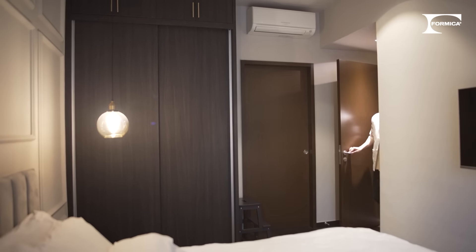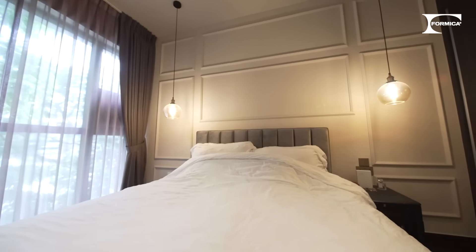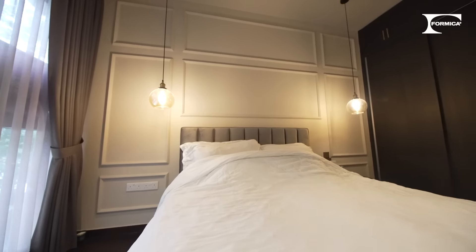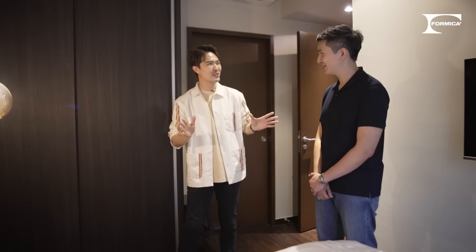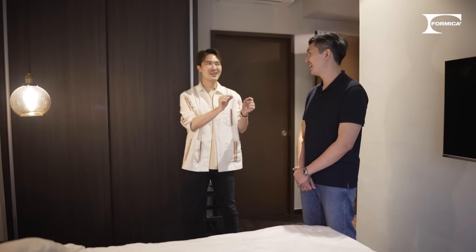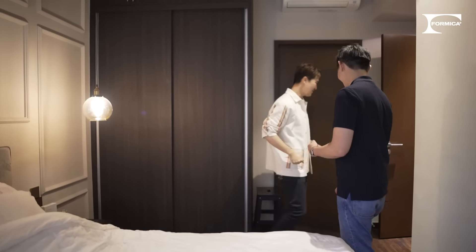Alright, let's check out the bedroom! Wow! For the wardrobe here, we use the blackened laminate to match with the rest of the decor of the house. This really adds to the elegant designer touch. Thank you so much for sharing all the useful tips, as well as how we use the Formica products on different surfaces.